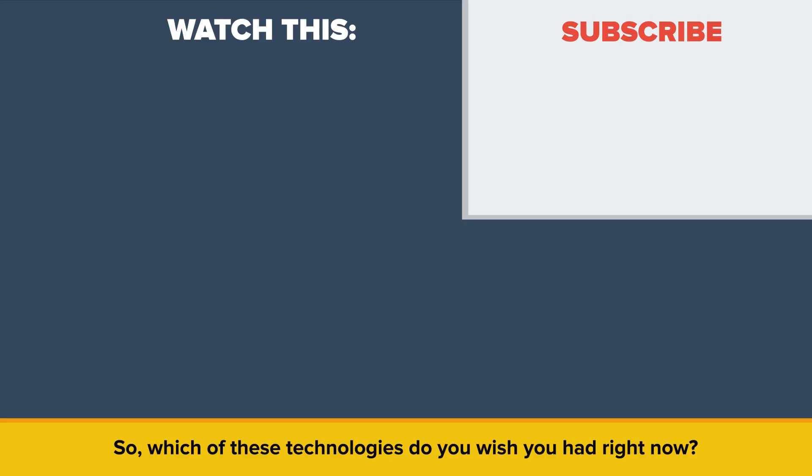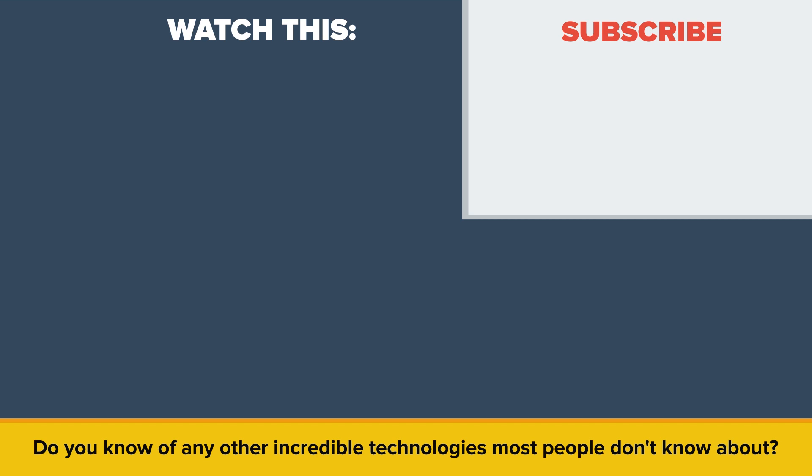So which of these technologies do you wish you had right now? Do you know of any other incredible technologies most people don't know about? Let us know in the comments. Also, be sure to check out our other video called Worst Days in the History of Mankind.